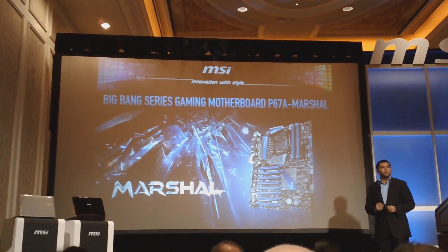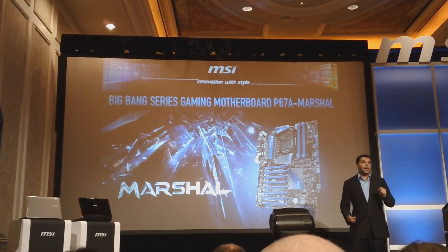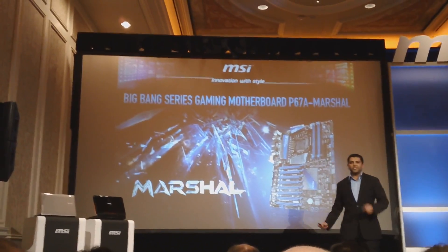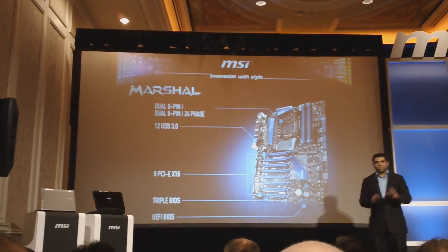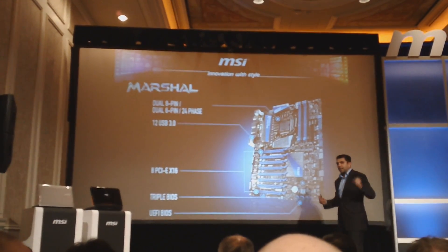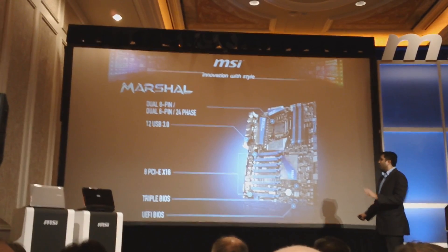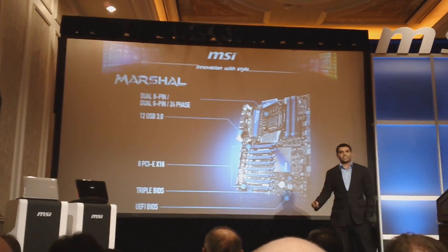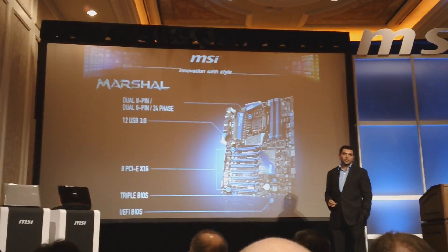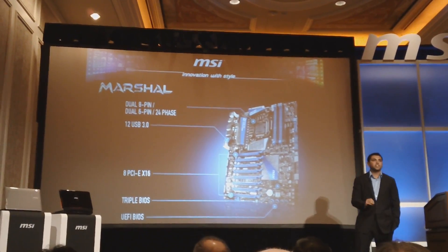Our Big Bang series is our flagship model — the ultimate motherboard — and with Sandy Bridge it's no different. We have what's called the Big Bang Marshall. We have a live demo today. It features the powerful graphics architecture Andy mentioned, plus 12 USB 3.0 ports, eight PCI Express x16 slots powered with additional bridge chips, and the world's first triple BIOS backup for ultimate stability and reliability. It also includes the UEFI BIOS, which I'll be talking about very shortly.